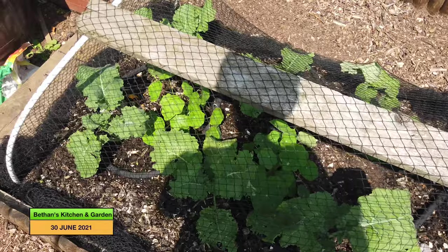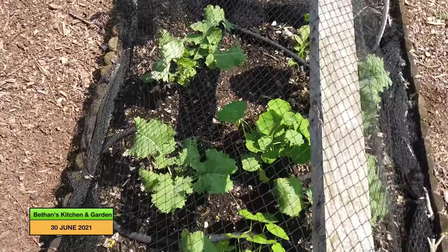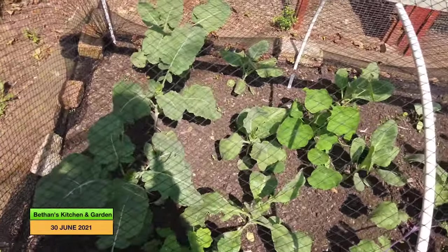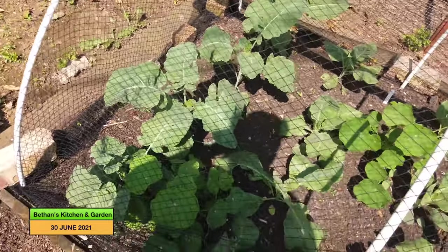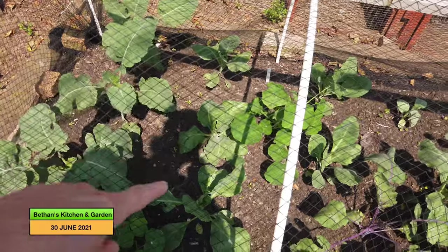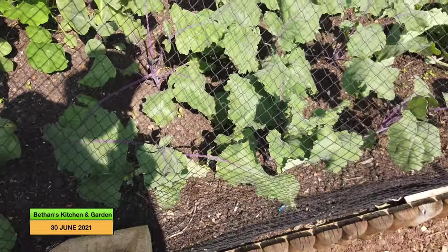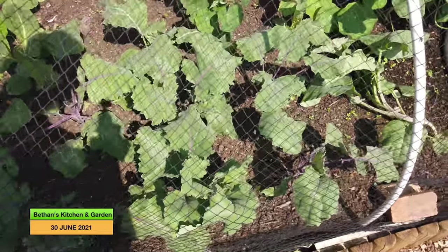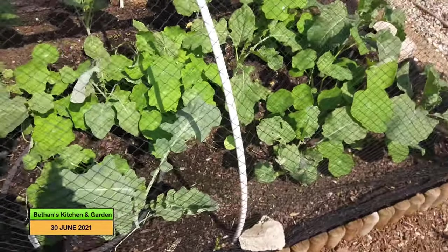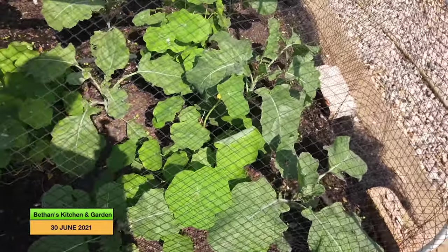And then over here is another kale patch with nasturtiums in amongst them for companion planting. These are — I think — Siberian borachol. I've never grown them before so we'll see how they get on. And then over here is my brassica bed which I think I planted up about a month ago, and it's had really good growth. These are broccoli here, and then there are cabbages. Then there's cauliflowers at the back, kohlrabi at the front — the purple one. And then these are Romanesco cauliflowers. And then the purple sprouting broccoli. So that's looking good; seems to be doing well.